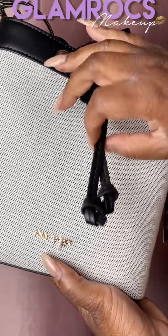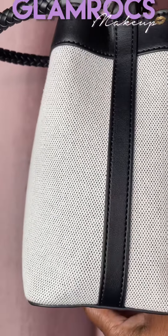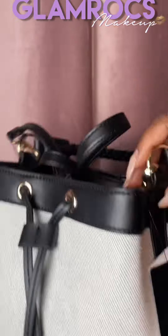I've decided to share some of my beauty finds every Saturday. I'm in somebody's store whether it be Burlington's, TJ Maxx, or a thrift store. So this is my latest beauty find on Saturday.